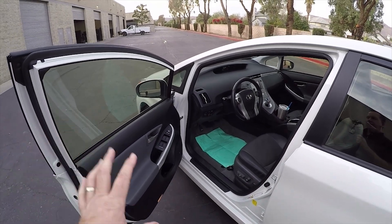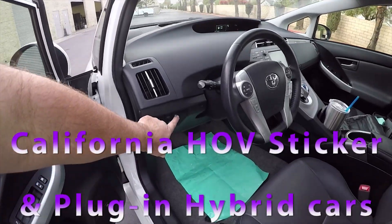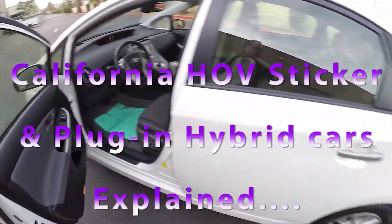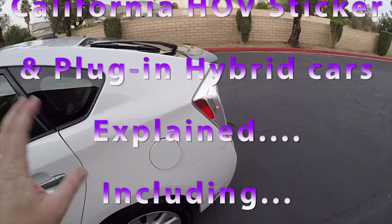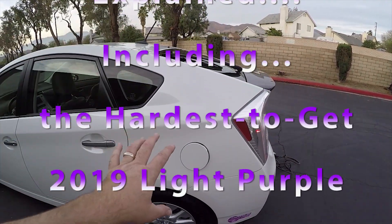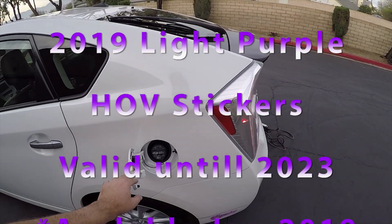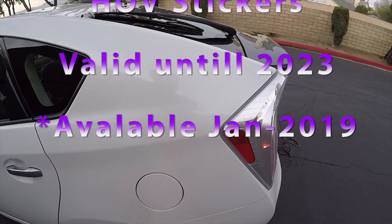I'm going to explain about plug-in hybrids and specifically the Prius plug-in. The car has a button to push to open the fuel door. The Prius plug-in runs on gasoline. For a plug-in hybrid, you have to keep gasoline in the car — that is mandatory, it is not optional.